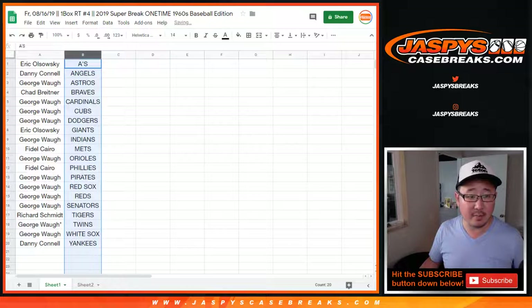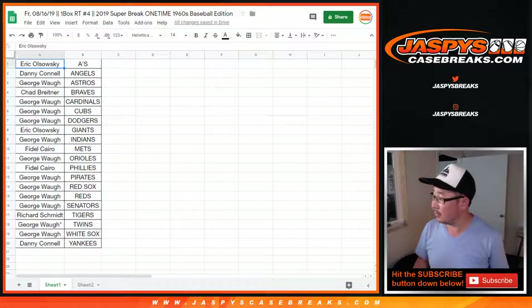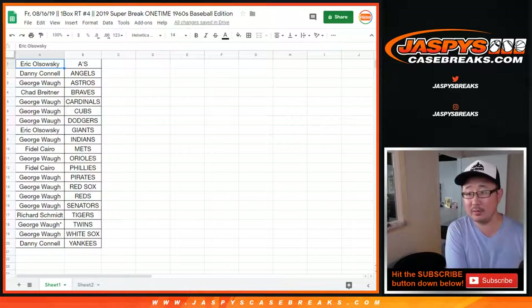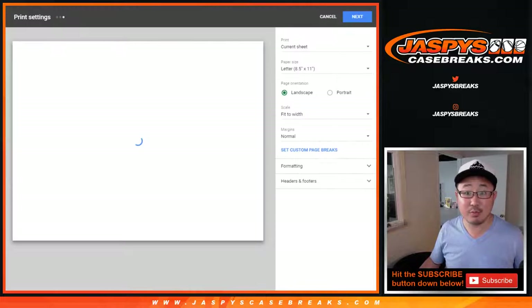Let's sort by column B, and let me know if there are any trades. Mail person is here — we've got like eight tubs of packages that are being sent out. Looks like no trade, so let's close up the trade window. Let's print. Let's rip. Good luck.